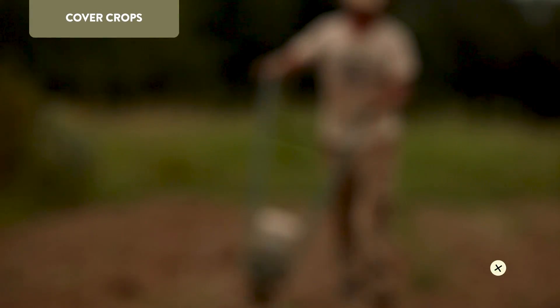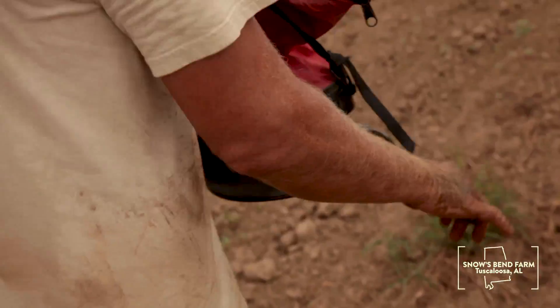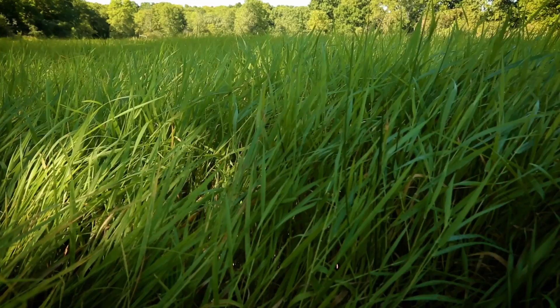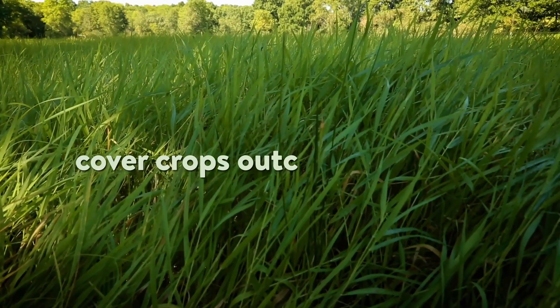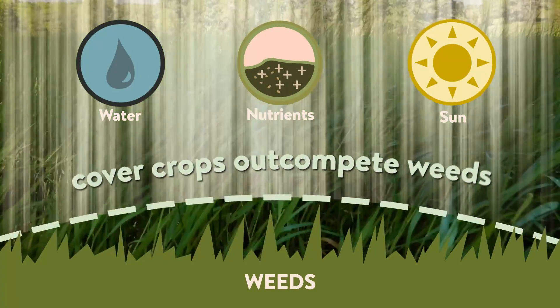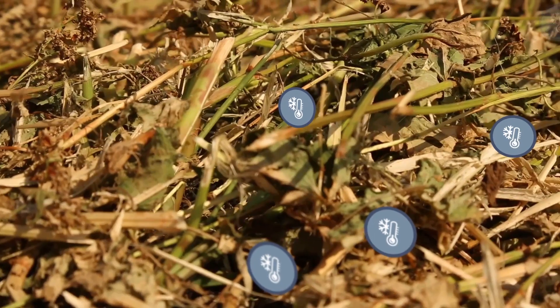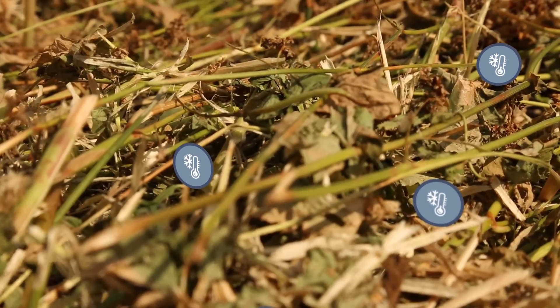Cover crops are an effective tool for suppressing weeds, and they can work in three ways. When alive, they effectively out-compete weeds for water, nutrients, and sunlight. As green mulch, they physically prevent the germination of weed seed by preventing access to light and warmer temperatures.